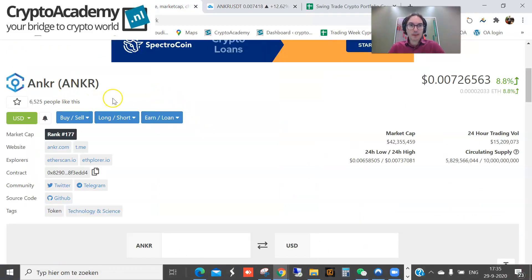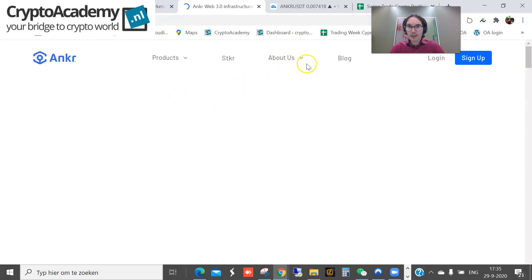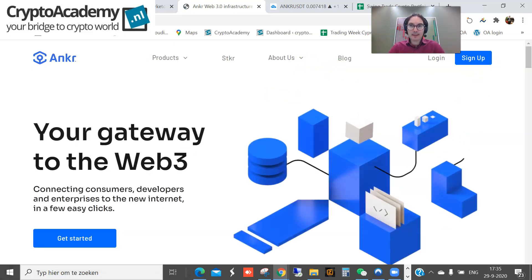If I take a look at the CoinGecko site, we can see that the market cap is about 42 million dollars and it's ranked number 77 on CoinGecko. If you'd like more information, go to the Anchor website, where you can find details about their products, the team, and what they are doing.